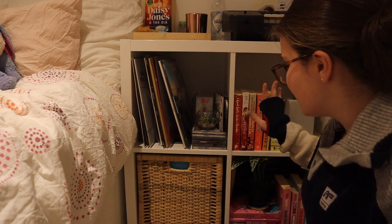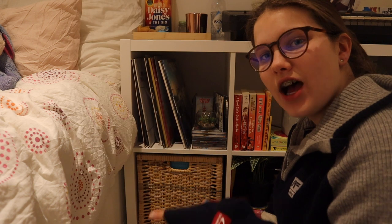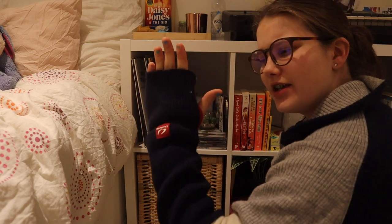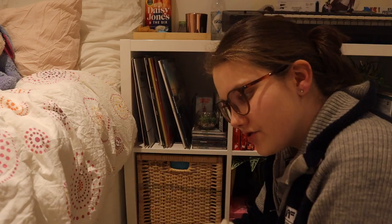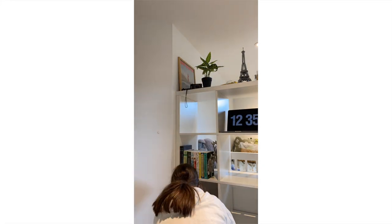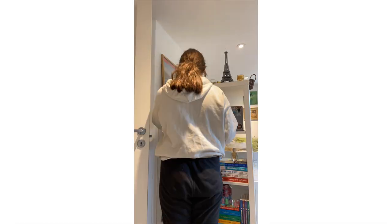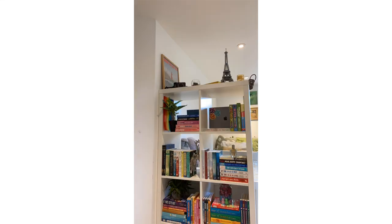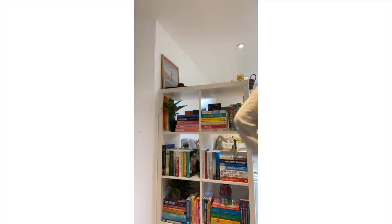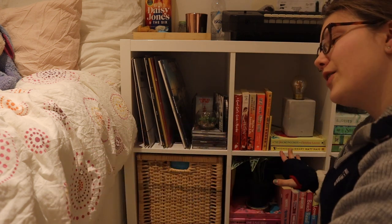It's now time to show you my bookshelf. This whole bookshelf is from IKEA — it's called, I think, Kallax. I used to have it standing up against the end of my bed. Let me show you a little video of me the last time I redid my bookshelf so that you can see how it used to look. That's what it used to look like, but now I have it laying on my floor.